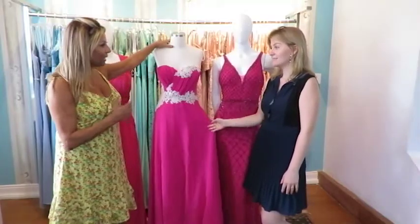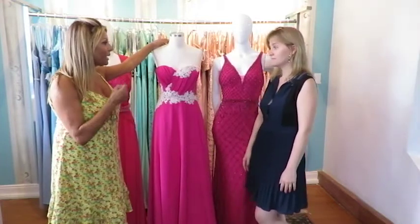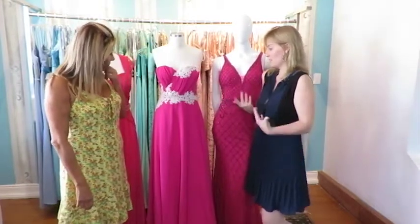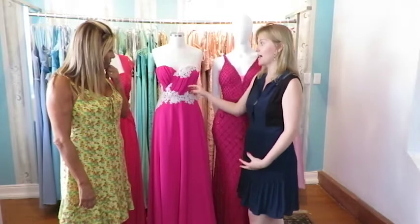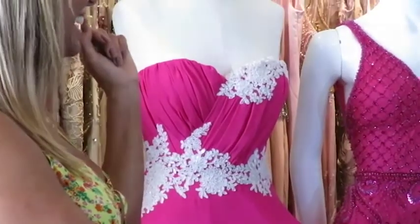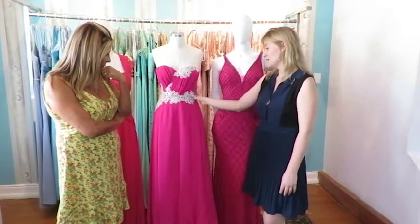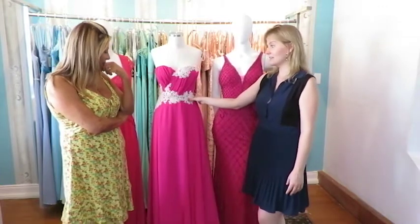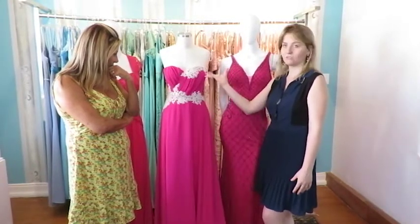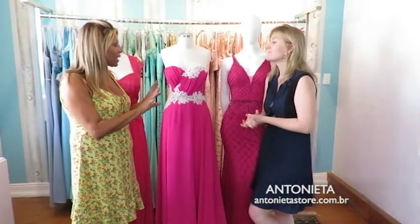Esse já é pra aquela mulher — pode até ser uma menina, mas também pode pegar uma mulher mais madura. O modelo do Mark Kaia é ótimo sempre — ele valoriza aqui o colo, fica super bonito. O drapeado dá uma disfarçada básica nos volumes, apesar de as pessoas não acreditarem nisso. Ele fica super bem, principalmente aqui nessa região. Esse aqui também a gente pode fazer em outras combinações — pode ser rosa com preto, rosa com rosa, rosa com vermelho. Dá pra viajar em cima disso.